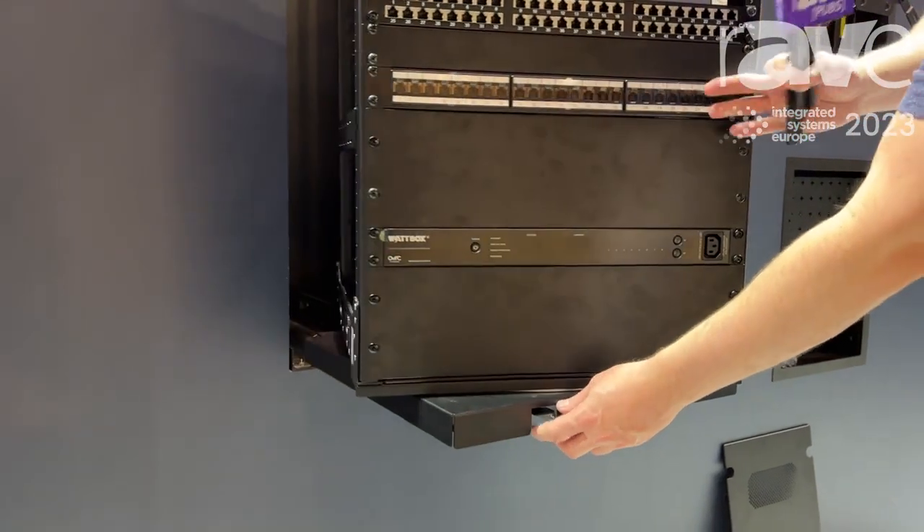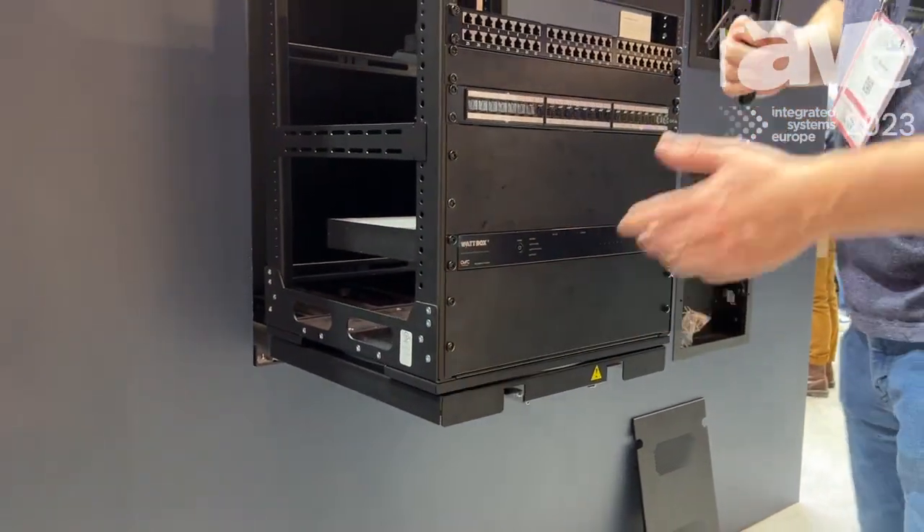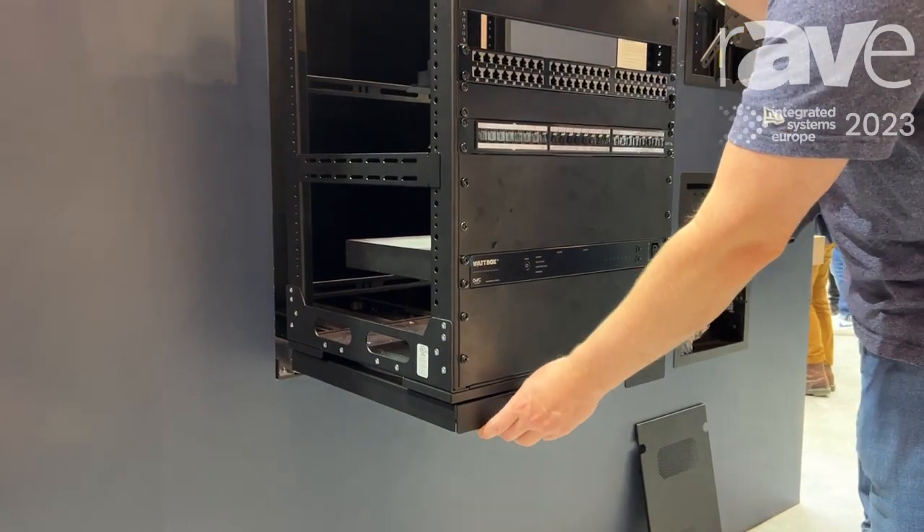In addition to being a space saver, the rack swivels at 30, 45, and 90 degrees for easy servicing.